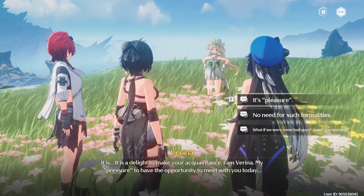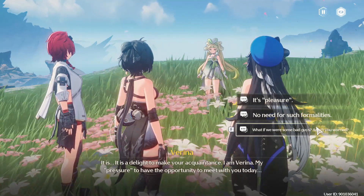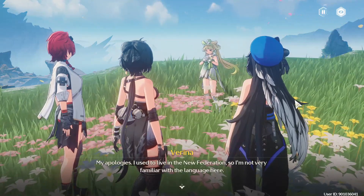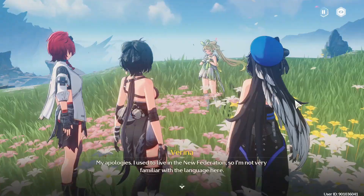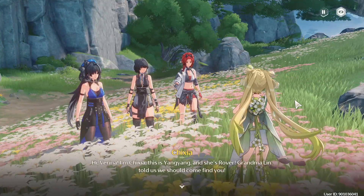My pleasure to have the opportunity to meet with you today. My apologies. I used to live in the New Federation, so I'm not very familiar with the language here. Hi, Verena. I'm Chisha. This is Yang Yang, and she's Rover.